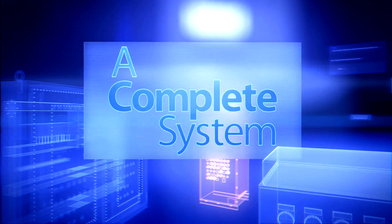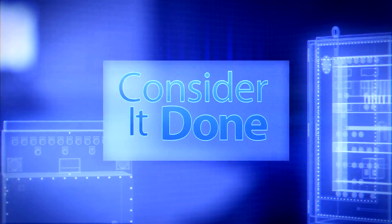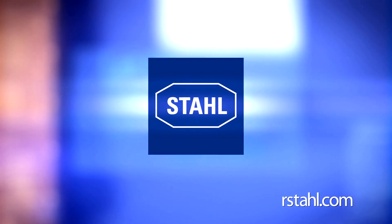A complete system. Designed, built, and certified. Consider it done. Let Stall get to work on your next system.